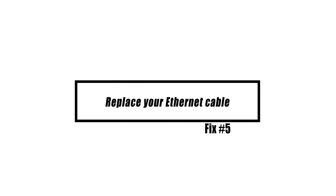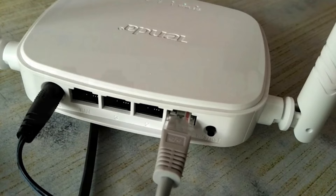If you've been using a wired connection all along but you continue to get disconnected from Xbox Live, a defective cable may be the cause. Try using a new ethernet cable and see if that will make a difference.